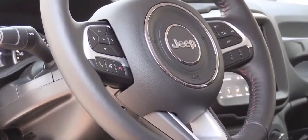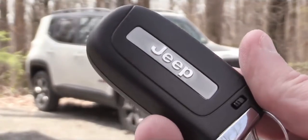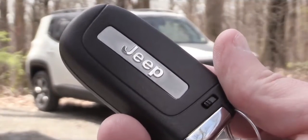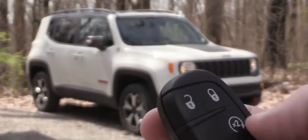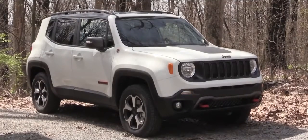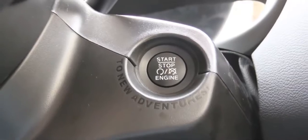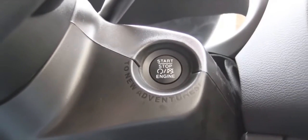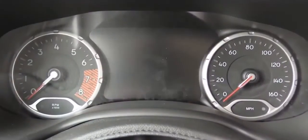Let's get to the startup. The key features the Jeep logo on one side; flip it over for lock, unlock, and rear hatch pop. There is also an option for remote start, which we have on this one. All trim levels get a push-button start, located on the steering column — just press the brake and hit the engine start button.